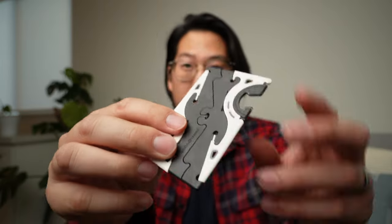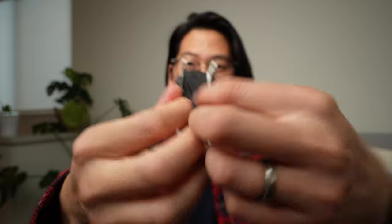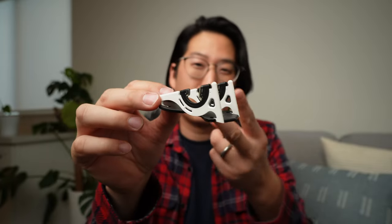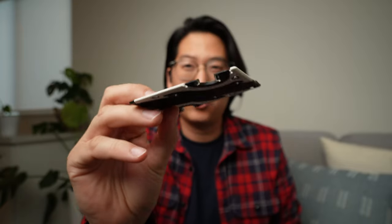This little pocket tripod pro is my second everyday carry item. Gotta love the pocket tripod pro — super simple to set up, perfect little tripod for portrait or landscape mode for your cell phone: TikTok videos, photography, time-lapses, whatever you need. Super quick, super simple, fits right in your wallet.